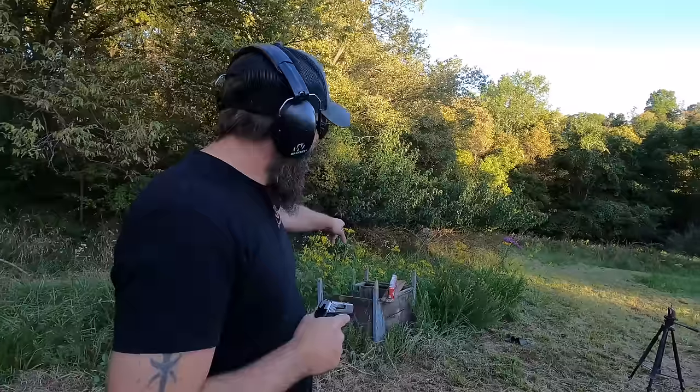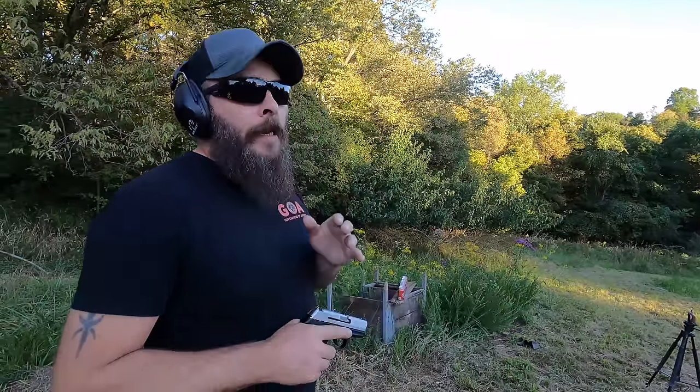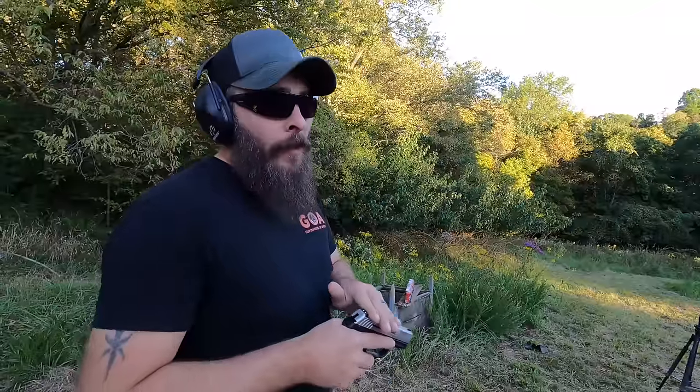Just like with the last round test, we're seeing how many pop cans the 380 round can get through. The .32 was fired as a full metal jacket, and this is a hollow point which will of course expand. Theoretically it should stop fairly early compared to a full metal jacket round.